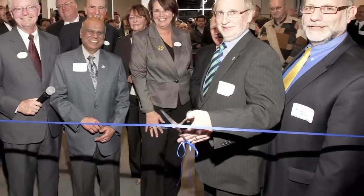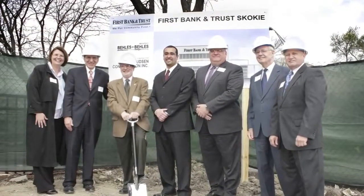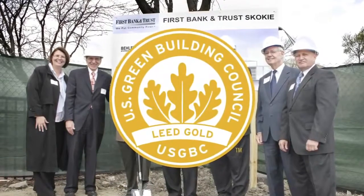The decision to design an eco-friendly branch was a natural extension of the bank's commitment to putting community first. And so, First Bank & Trust has designed their new branch in order to achieve LEED Gold Certification.